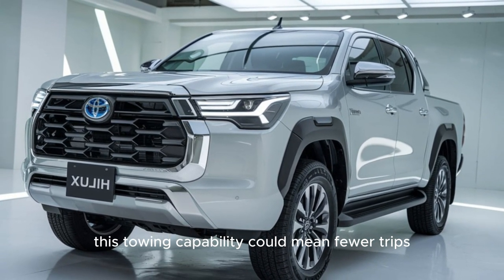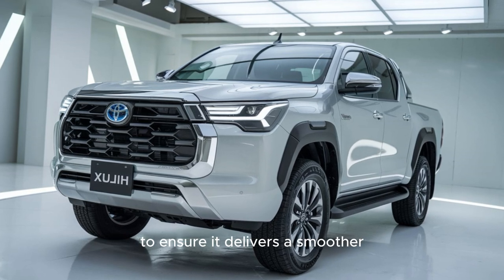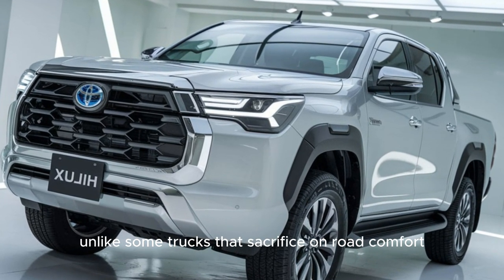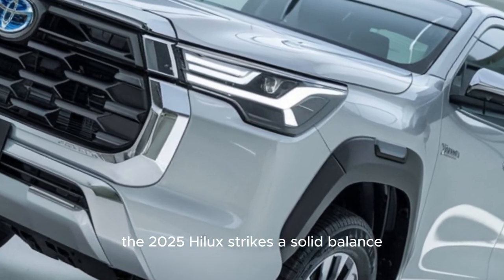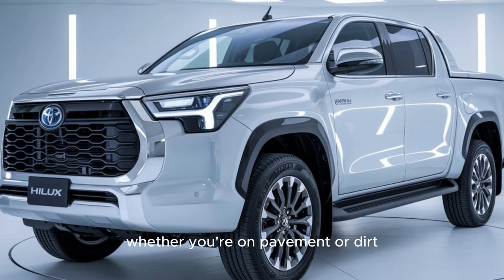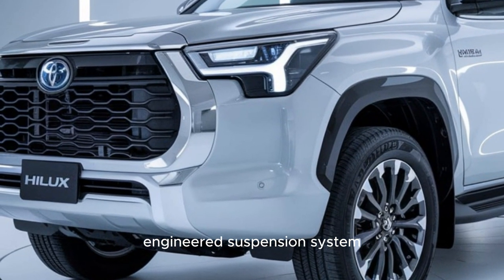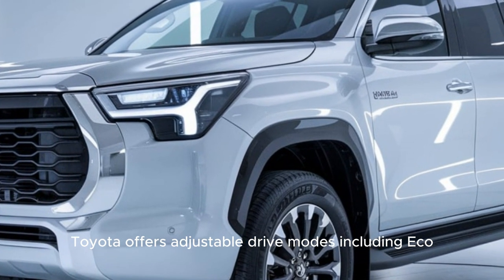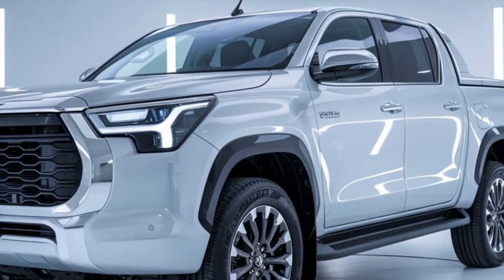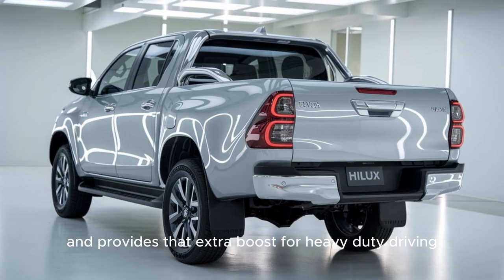Toyota has also fine-tuned the Hilux's suspension to deliver a smoother, more comfortable ride while still being tough enough for serious off-road challenges. Unlike some trucks that sacrifice on-road comfort for off-road prowess, the 2025 Hilux strikes a solid balance — feeling surprisingly smooth even on rougher roads. Additionally, Toyota offers adjustable drive modes including Eco, Normal, and Power. Eco mode is perfect for fuel-conscious driving, while Power mode sharpens throttle response and provides an extra boost for heavy-duty driving or spirited off-road fun.